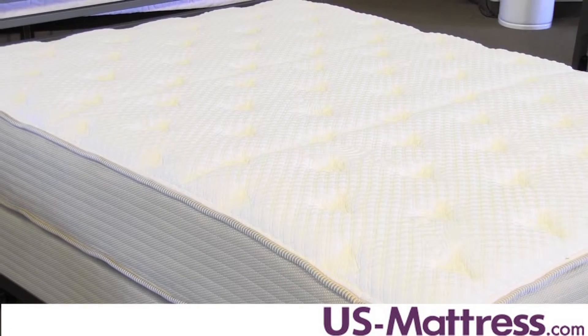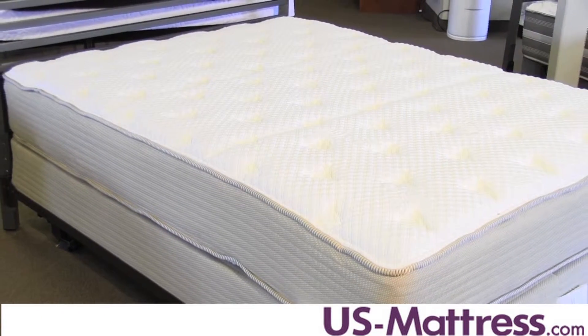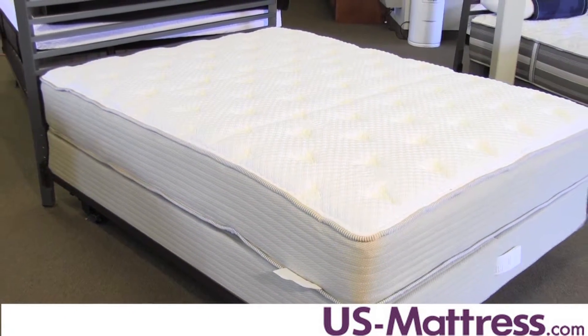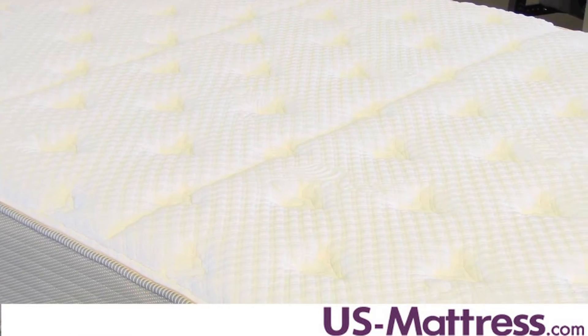Another nice thing about the quilt is the pattern. The pattern has a series of almost diamonds — kind of a quilt pattern — that is different than what you're gonna find with a lot of other mattresses. This helps create a very even feel and it allows the mattress to contour very well to the lower back.